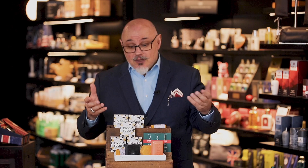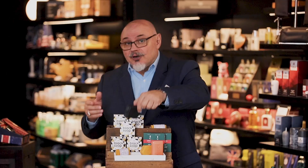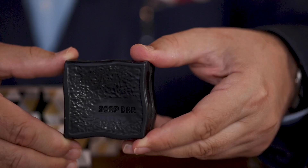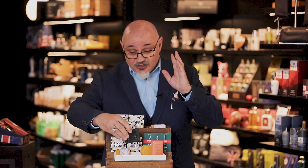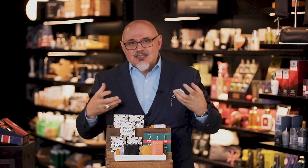Now if you happen to have oily skin or acne-prone skin, then you can't go past the black soap. It's black because it's made with activated charcoal from bamboo extract, so it's really really good at removing excess oils, particularly in that T-zone. Very good for teenagers but also for anyone that has problem skin, particularly with acne.